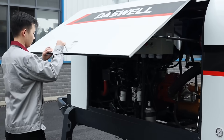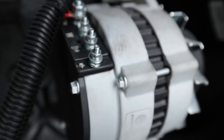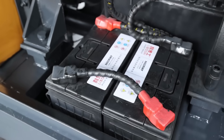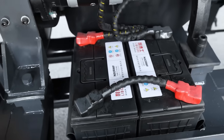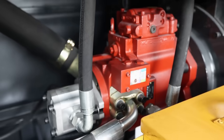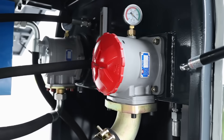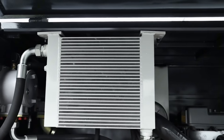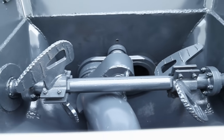Third, reliability is key. You don't want your concrete trailer pump to break down halfway through a project. Always check the build quality and after-sales service before you buy. Daswell concrete trailer pumps use top-grade components for long service life. Plus, we provide 24/7 support, fast spare parts delivery, and a full one-year warranty, so you never have to worry about downtime.